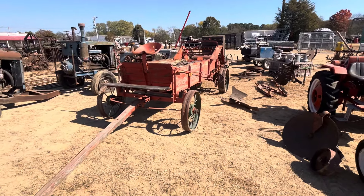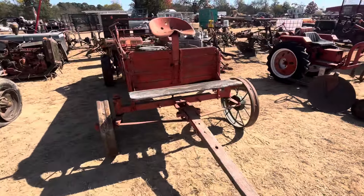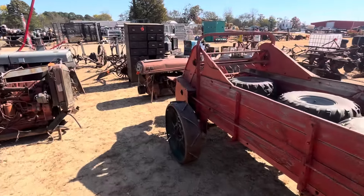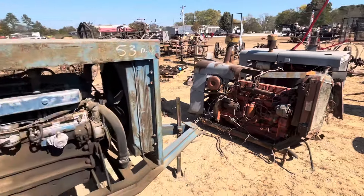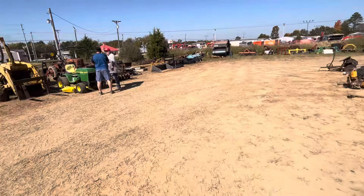There's an old Ferguson. Ford 3930 diesel. A Kubota RTV 2017 - one owner, runs good. That's a diesel, six-seater, hydraulic dump, power steering.